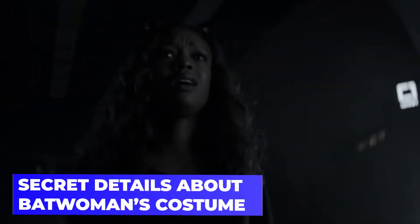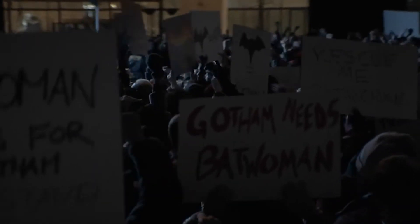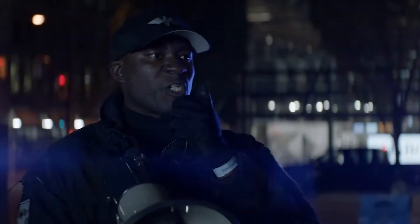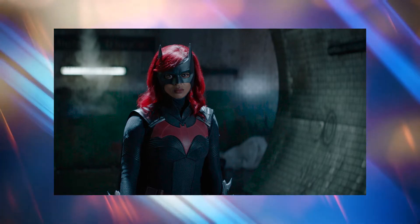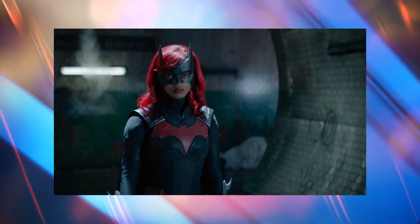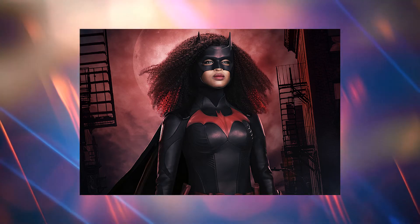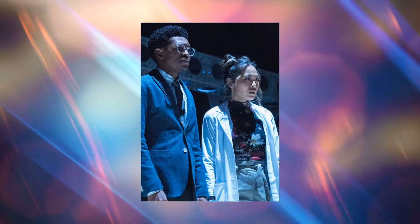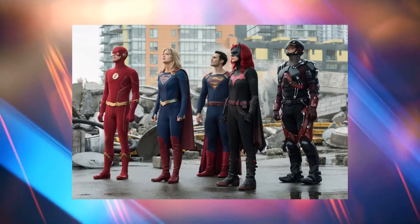Secret details about Batwoman's costume. Batwoman, the city's newest caped crusader, wears one of the Arrowverse's most advanced super suits, designed by her faithful associate Luke Fox. Camrys Johnson and Nicole Kang share a behind-the-scenes look at the suit's capabilities, from power gauntlets to Kevlar padding to give Kate Kane bullet-resistant protection in combat. As they study the costume in the Batcave of the series, the two actors explain that it was made in just a mere two months.